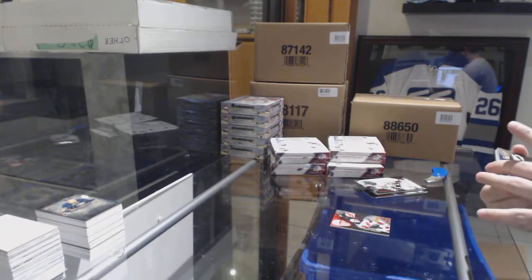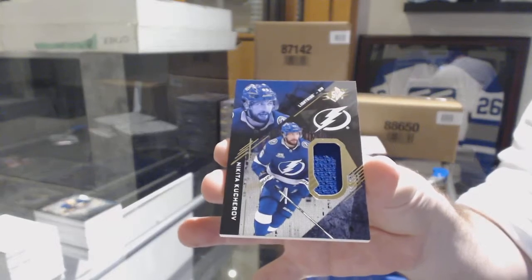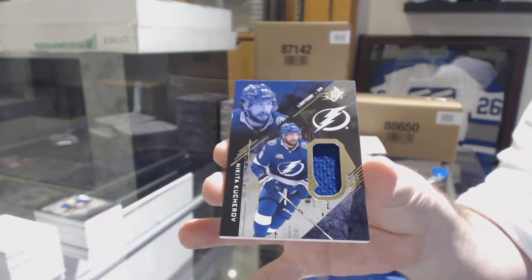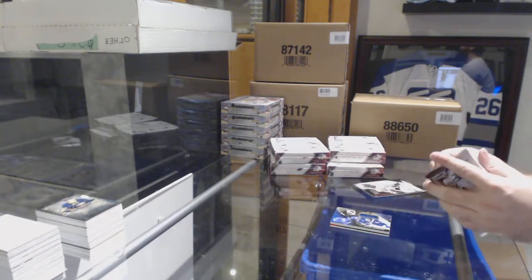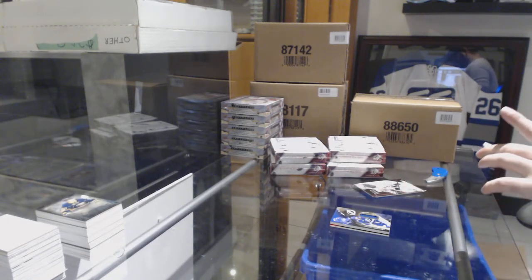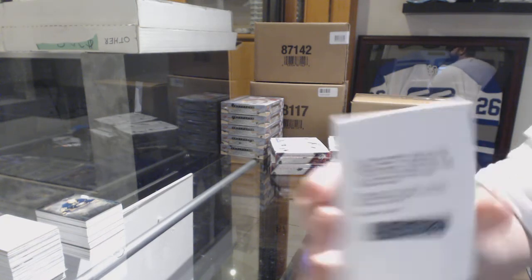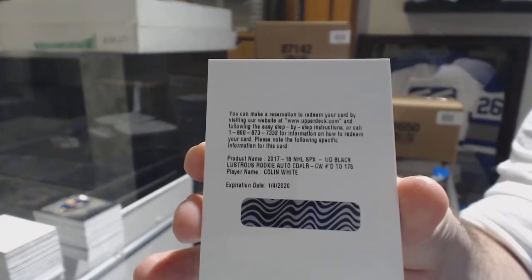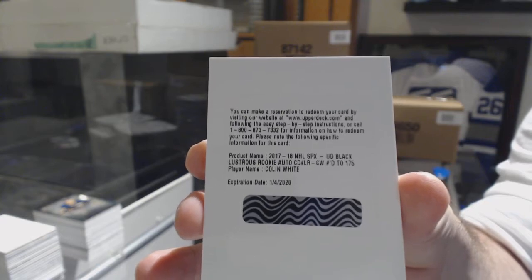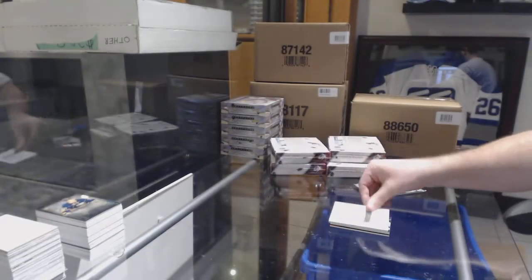It's actually an autograph — for the Tampa Bay Lightning, Nikita Kucherov jersey. And we've got a lustrous rookie auto numbered to 175 for the Ottawa Senators, Colin White.